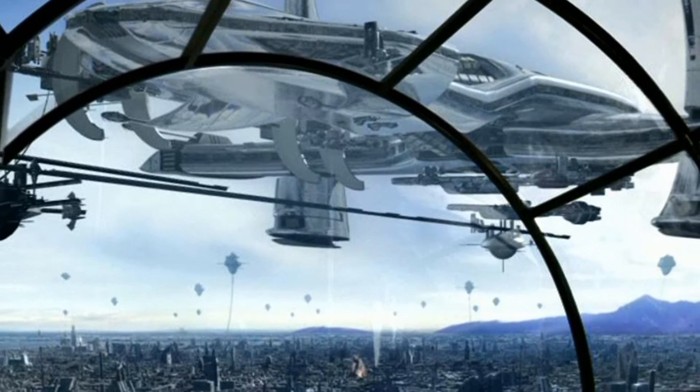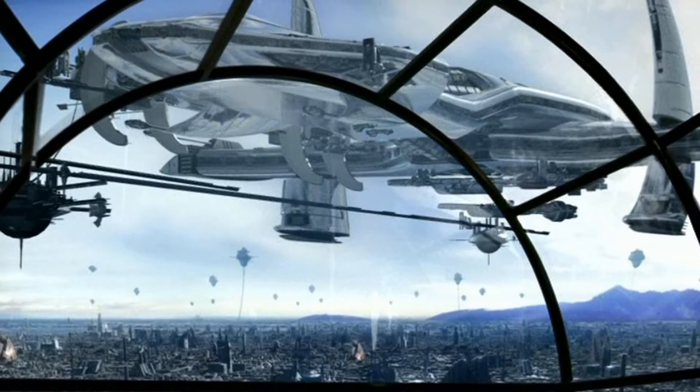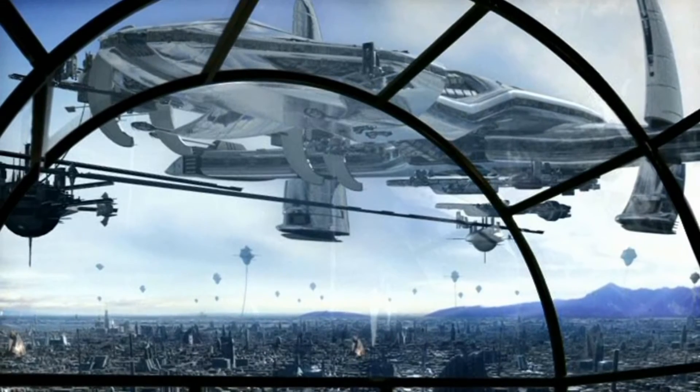O'Neill-class vessels, incorporating the most advanced technologies the Asgard possess, were among the most powerful ships in the known universe.